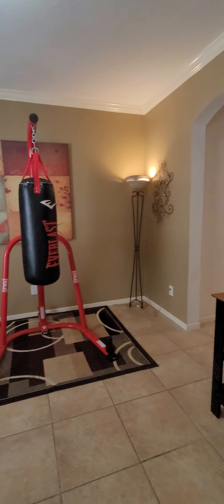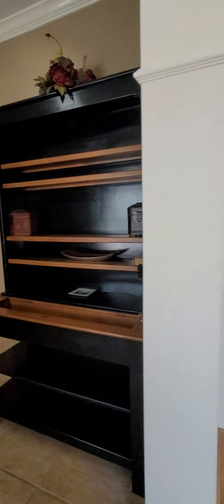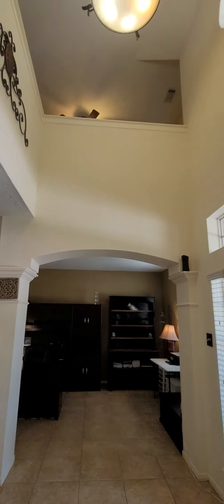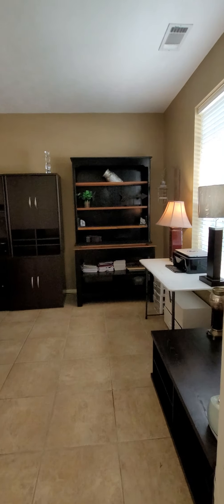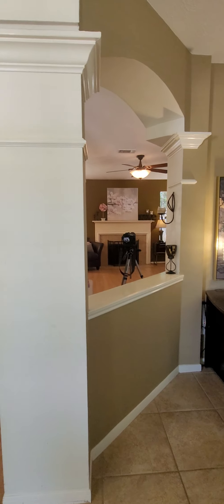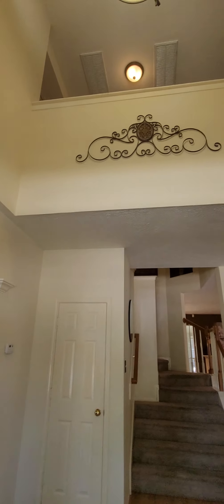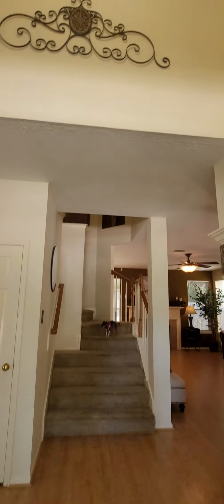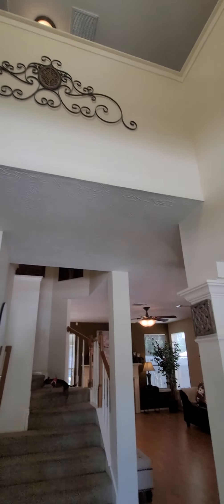This gorgeous two-story three-bedroom home is located in Houston. It has a grand entryway, high ceilings, two family rooms, and a possible office. It's over 2,000 square feet.